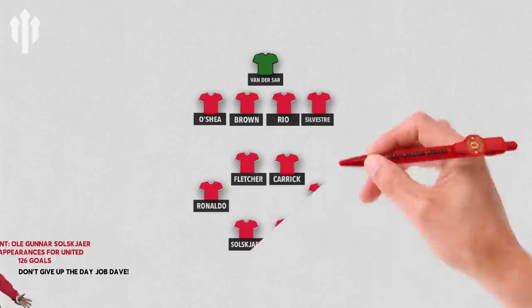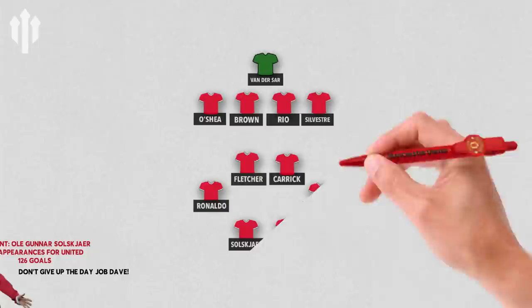And that's that for Michael Carrick's debut eleven. I hope you've enjoyed the video. If you're new to Full Time Devils, hit that subscribe button and that like button. If you want to see more of my work, jump over to Statman Dave on YouTube. Over and out, thanks for listening, thanks for watching, see you later.